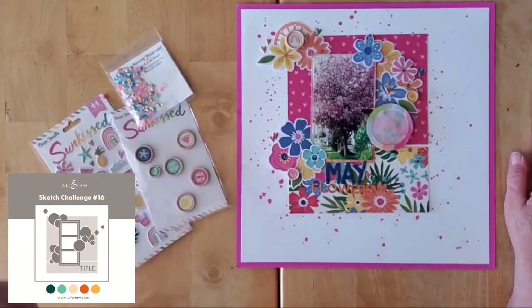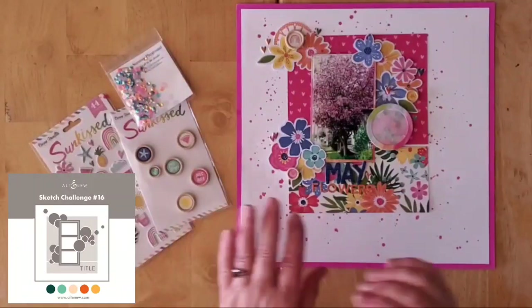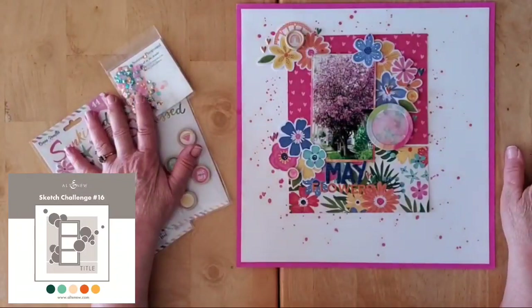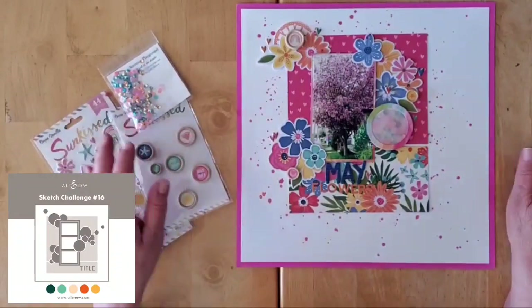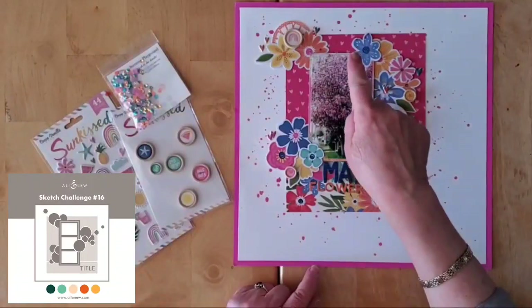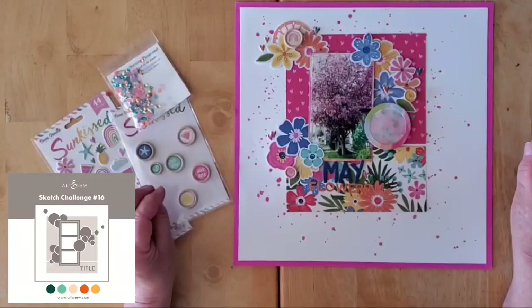I used my Sun Kiss collection — the Cocoa Vanilla Sun Kiss collection that you saw on my layout yesterday. Now that collection has been broken into, so it's no longer new and I don't have to do any kind of hoarding.